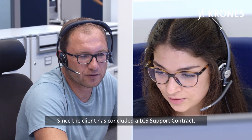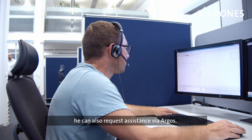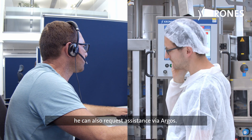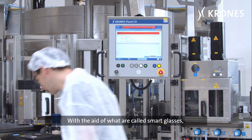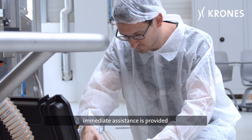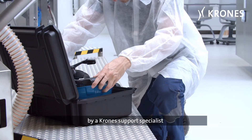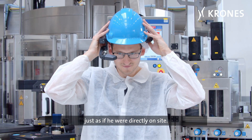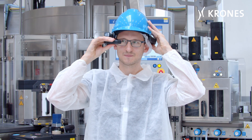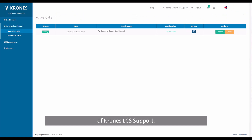Since the client has concluded an LCS support contract, he can also request assistance via Argos. With the aid of what are called smart glasses, immediate assistance is provided by a Krones support specialist, just as if he were directly on site. Argos is part of the digital product portfolio of Krones LCS support.